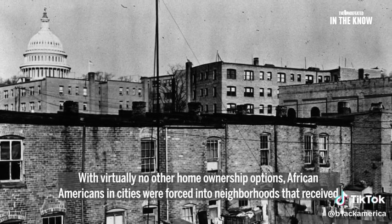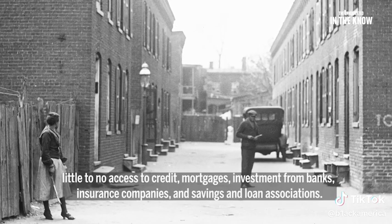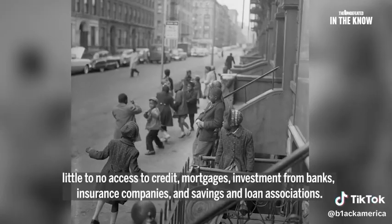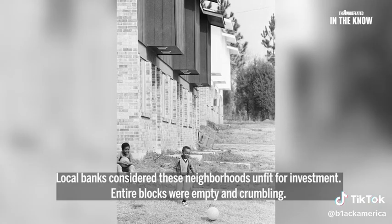With virtually no other homeownership options, African-Americans in cities were forced into neighborhoods that received little to no access to credit, mortgages, investment from banks, insurance companies, and savings and loans associations. Local banks considered these neighborhoods unfit for investment.